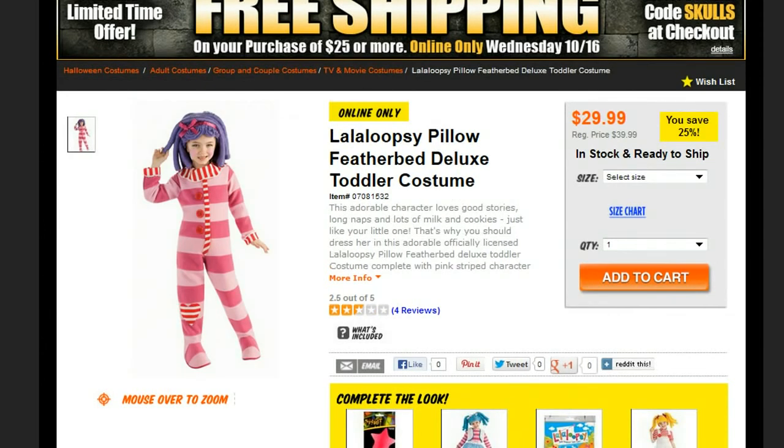Finally, we've got a sweet, sweet costume for girls. This is Lalaloopsie — this one is called the Pillow Feather Bed Deluxe Toddler Costume. Look how wonderfully warm and cozy this looks. Looks like she's ready to hop into bed. And the hair just completely makes the costume. It is on special — 25% off right now, so you can pick it up for $29.99.